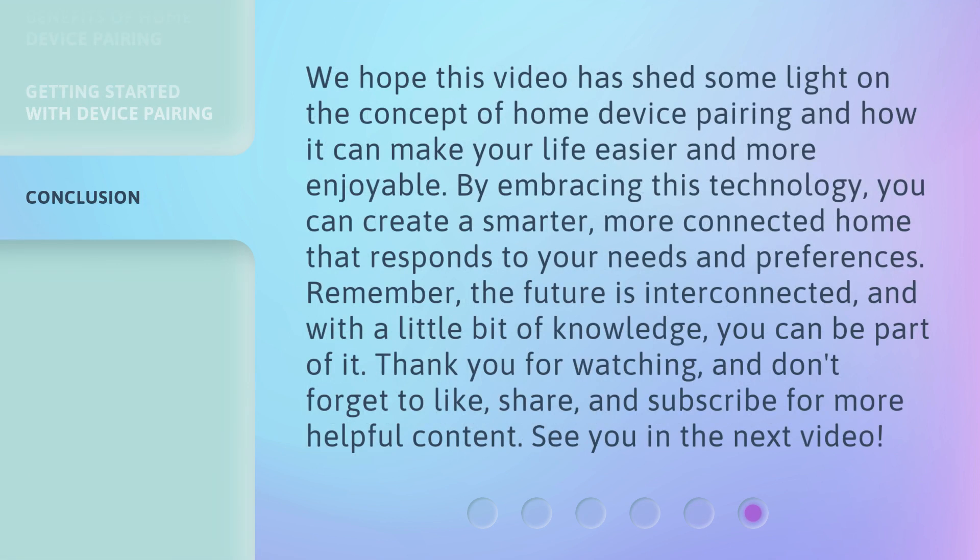We hope this video has shed some light on the concept of home device pairing and how it can make your life easier and more enjoyable. By embracing this technology, you can create a smarter, more connected home that responds to your needs and preferences. Remember, the future is interconnected, and with a little bit of knowledge, you can be part of it. Thank you for watching, and don't forget to like, share, and subscribe for more helpful content. See you in the next video.